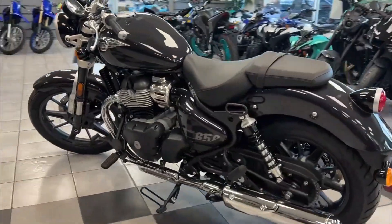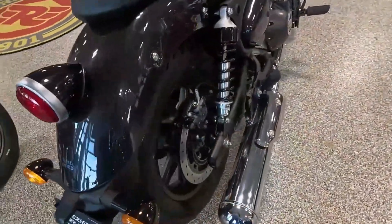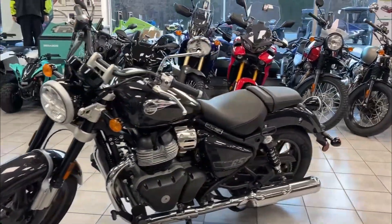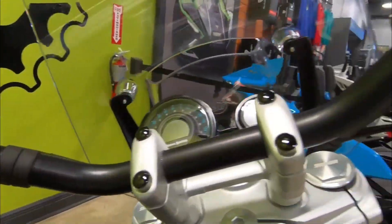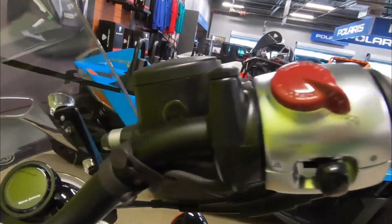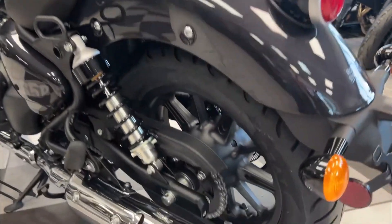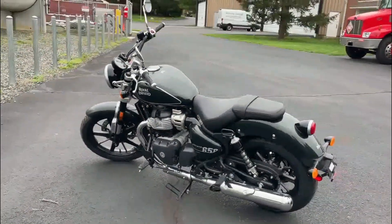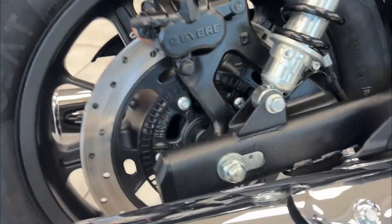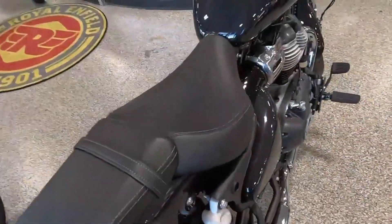Royal Enfield's attention to detail is evident in the Super Meteor 650's design. Cables are neatly routed and hidden, the oil cooler is discreetly placed between the chromed exhausts, and subtle chrome covers conceal the fuel injection system. The iconic twin loop frame, reminiscent of the 1948 500 Twin, enhances the bike's classic appeal. The Interstellar Green model with black accents and gold stripes exemplifies Royal Enfield's design prowess.